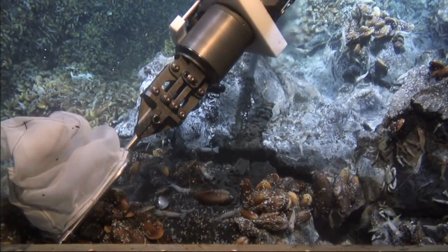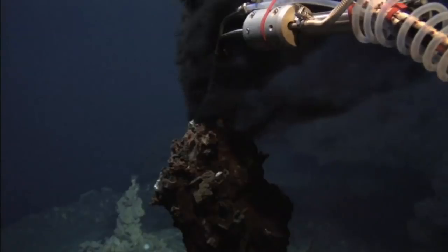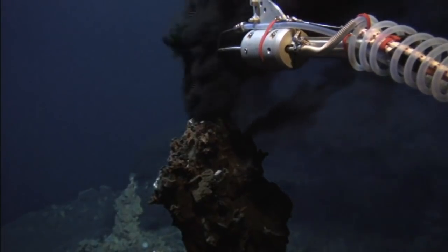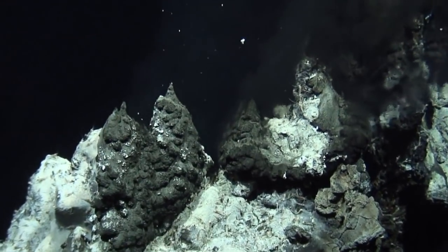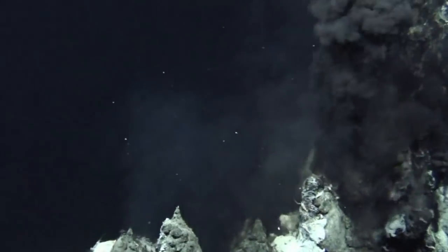Despite this, it is a fact that the hydrothermal vents at the ocean floor developed early during the history of the Earth, and therefore the origin of life could have been here. Biologists, geologists and chemists work together closely when it comes to investigating the black smokers. Thanks to the collaboration, they are starting to understand the complex system at the bottom of the sea. For sure, there is still a lot to discover in the depths of the oceans, and maybe the discoveries yet to be made can one day help to supply the world's population with raw materials.